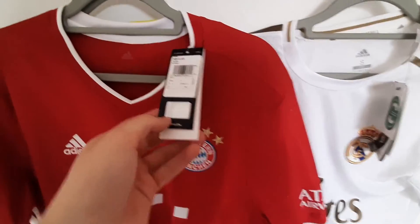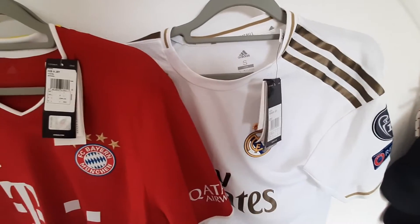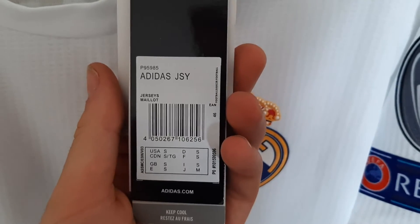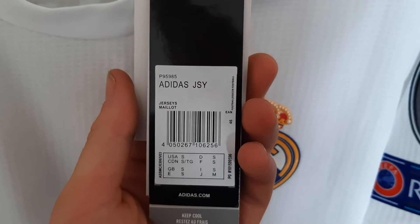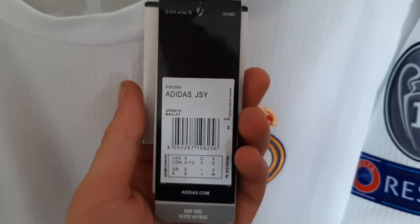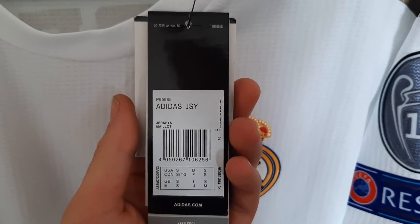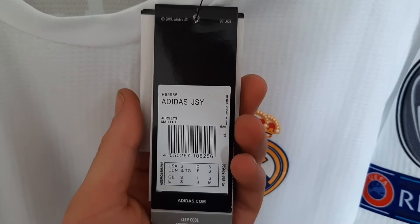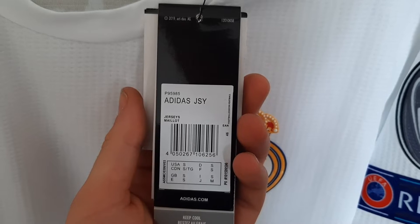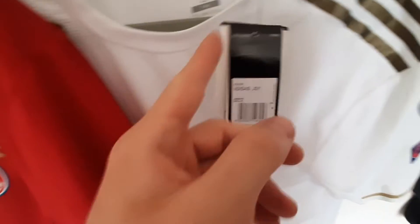I can tell you quickly how to spot it. Notice anything? Just read this: it says 'Adidas JSY,' which stands for Adidas Jersey. Well, an official authentic tag attached to an official authentic shirt will always give a reference to the club or country and the type of shirt.